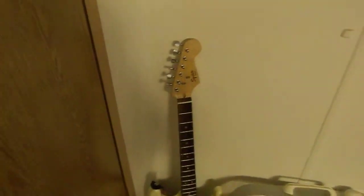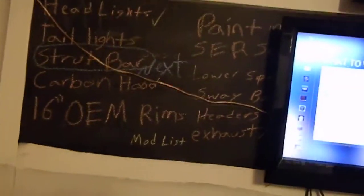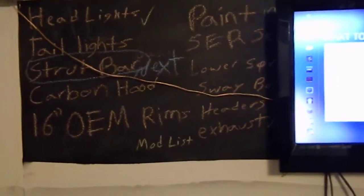Come behind my door — and there's my guitar. It's a Fender Squire, I love it. I forgot to mention the chalkboard. I use that for my project with my car. I'm planning on posting videos about my car eventually, I just gotta get something worked out real quick.